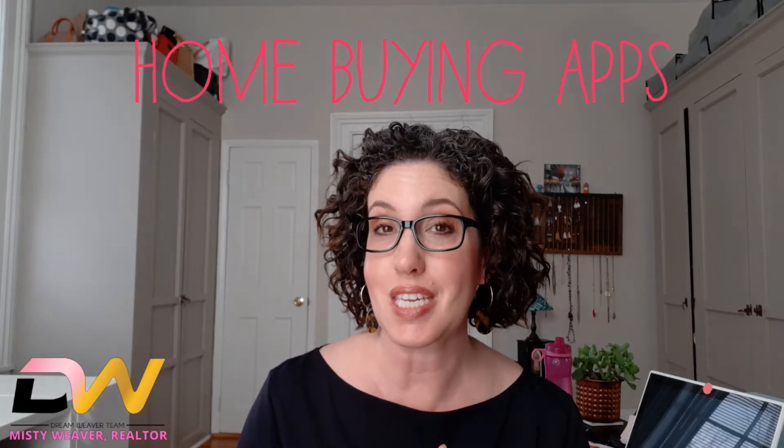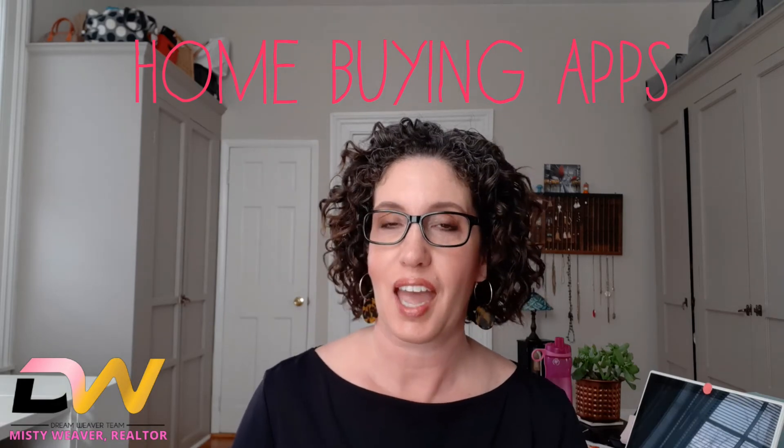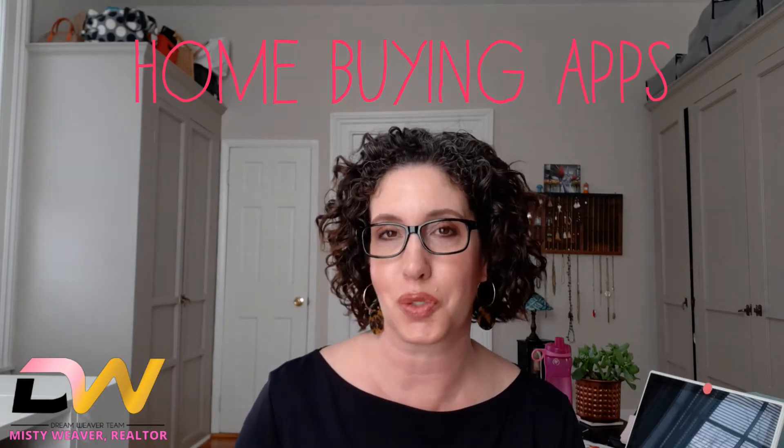Hey buyers, do you know the six apps that can help you the most on your home search? Hey everyone, Misty Weaver here with the Dreamweaver team at Sampson Properties. I know everyone is on their phone all day long, so I wanted to come and tell you the best apps that will hopefully not only help you on your home search, but help you not to be inundated with agents calling you.